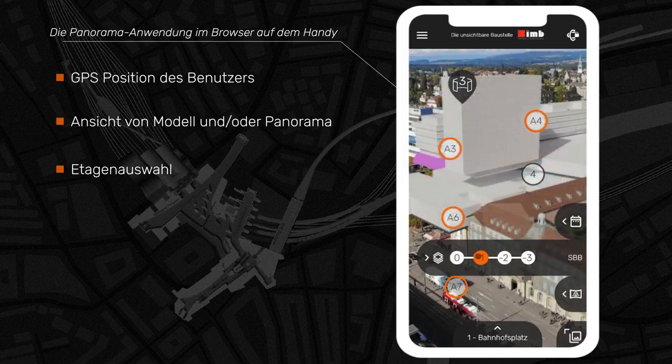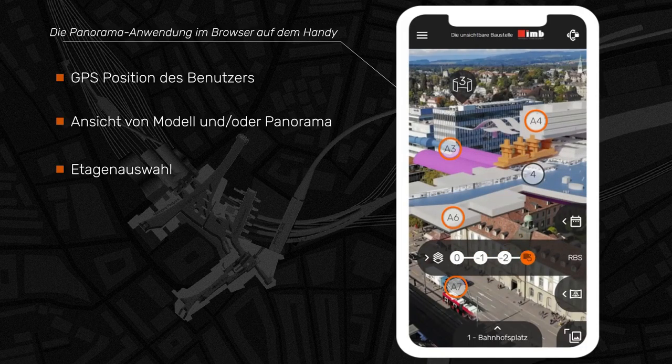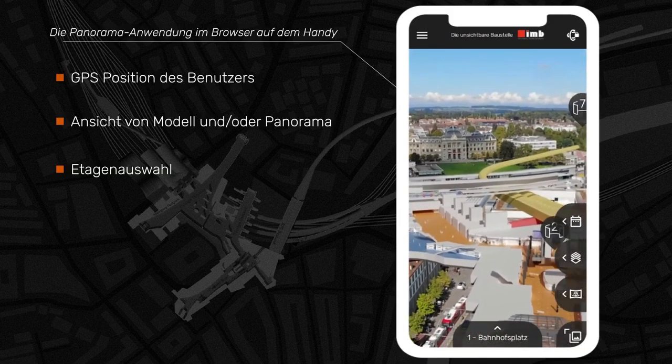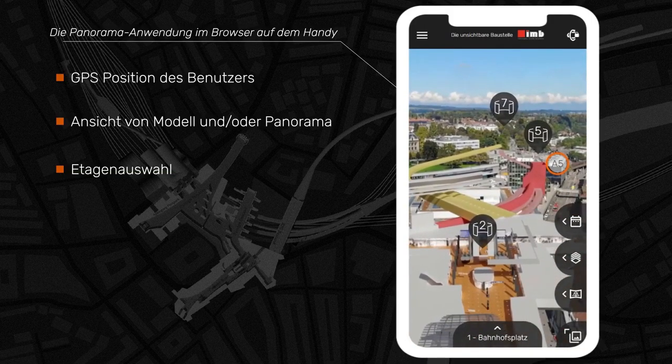The underground station is completely underground. The individual levels can be hidden down to minus 3. From each location, all other panoramas are accessible. Switching to another panorama is done via the panorama view or via the map.